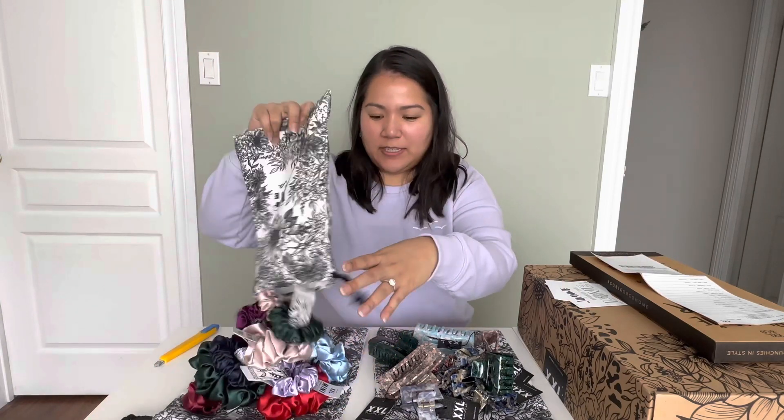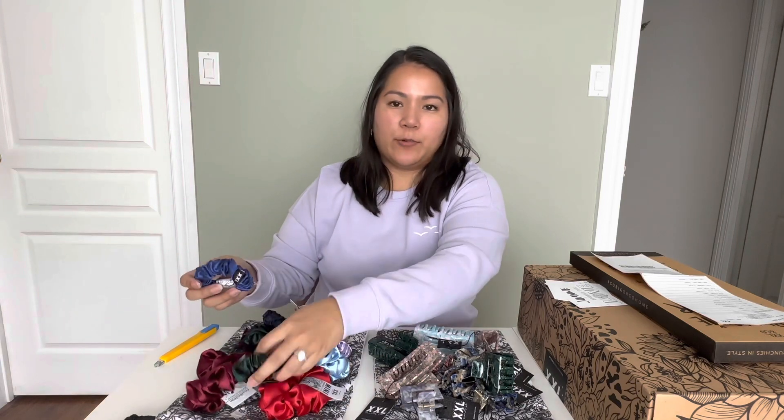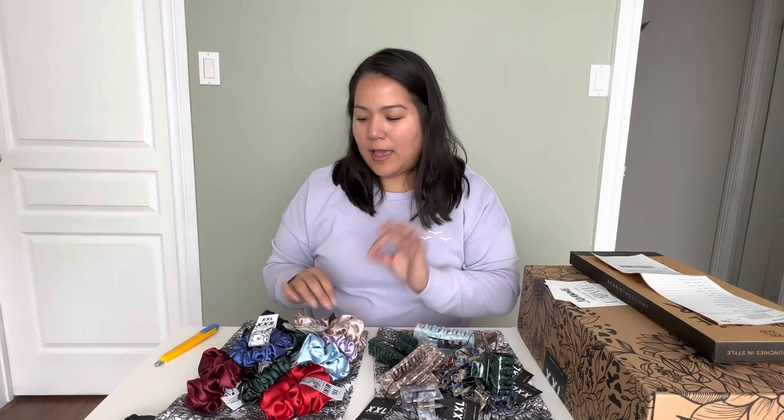I have to say, right off the bat, the colors are as vibrant as they look online. I was a little concerned — I wondered if they would look this bright in person — but they're gorgeous.